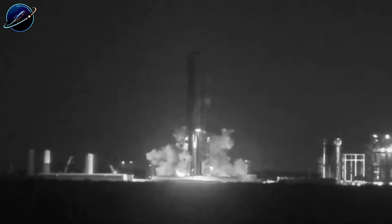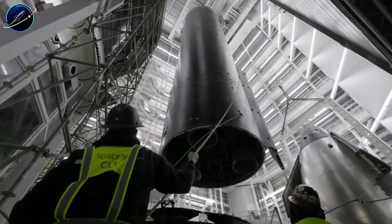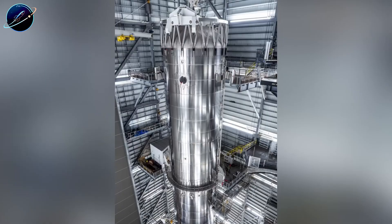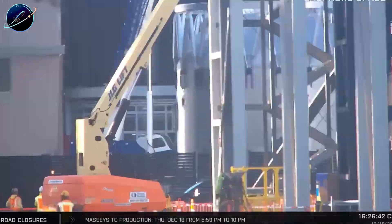When Booster 18 exploded, everyone expected SpaceX to slow down. Instead, they just completed Booster 19 in 28 days, compared to 175 days for Booster 18. That's over six times faster than before. What did SpaceX discover in that explosion that actually made them faster?